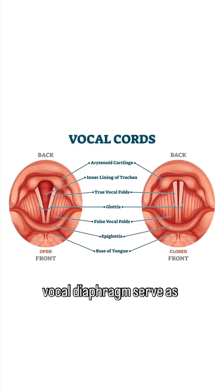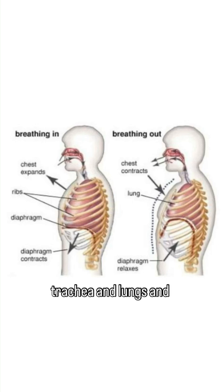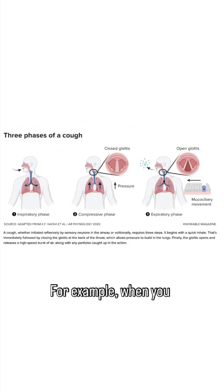These structures in the vocal diaphragm serve as a passageway for air moving into and out of the trachea and lungs, and change depending on whether we're inhaling or exhaling. For example, when you cough, the glottis initially opens as you inhale, then closes briefly to increase intra-abdominal pressure, and then opens again to push that pressure out and expel whatever needs to get out in the cough.